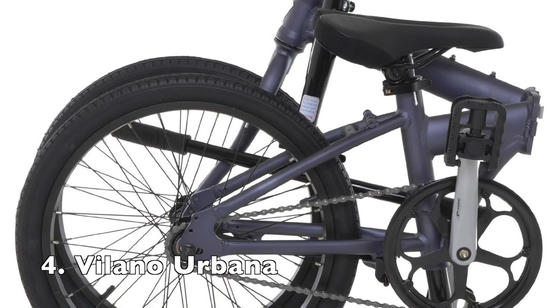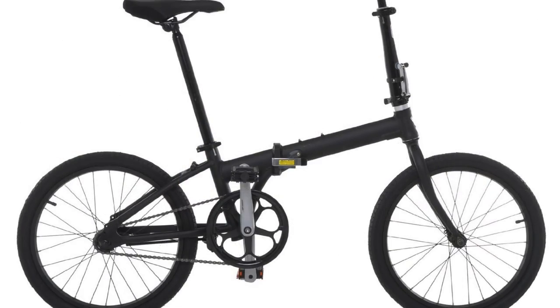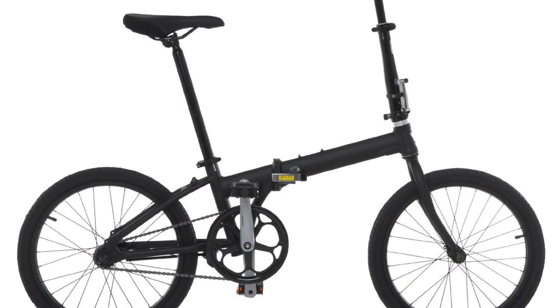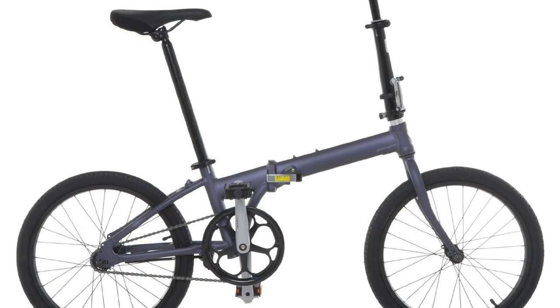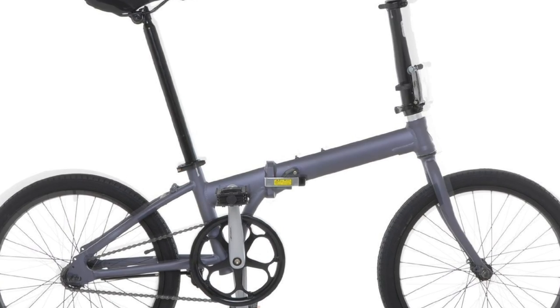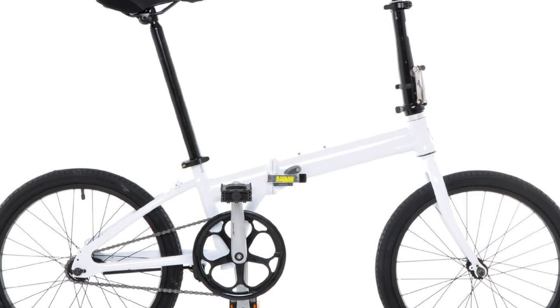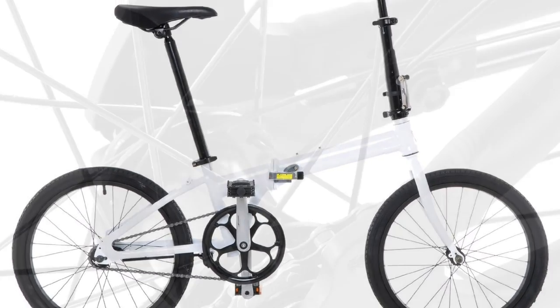The Volano Urbana features a minimalist design and single speed. Notably, it is equipped with a coaster brake on the rear hub, so you won't have to deal with a mess of brake and shifter cables on the bike. The small size and lightweight body are some advantages of the Urbana. Besides, it is priced very reasonably as well.